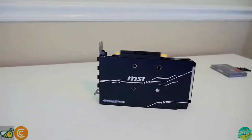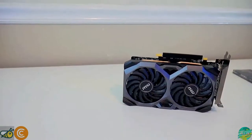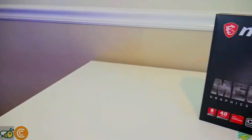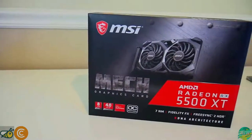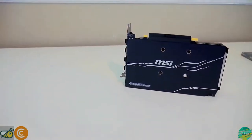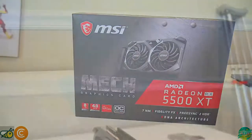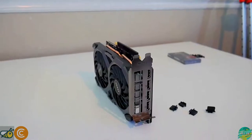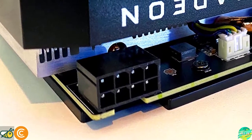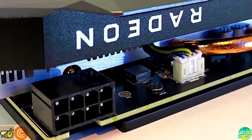Getting into the specs: the interface type is PCIe 4.0, which is the latest — not a huge deal for miners, but good to know if you're also gaming on the card. It has 1408 compute units, with core clocks boosting up to 1845 MHz and game clock up to 1733 MHz. That's going to matter mostly if you need to overclock for specific coins and algorithms.